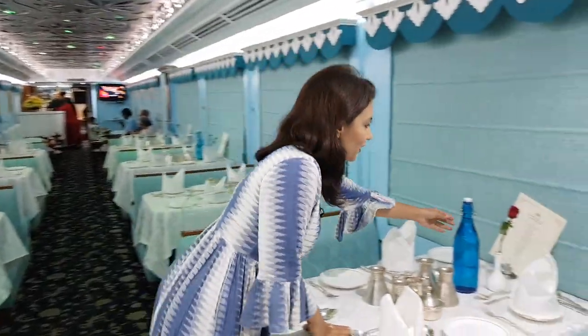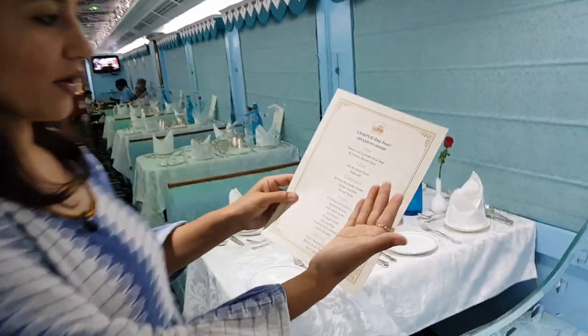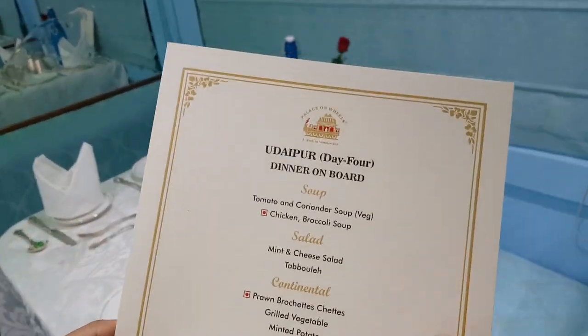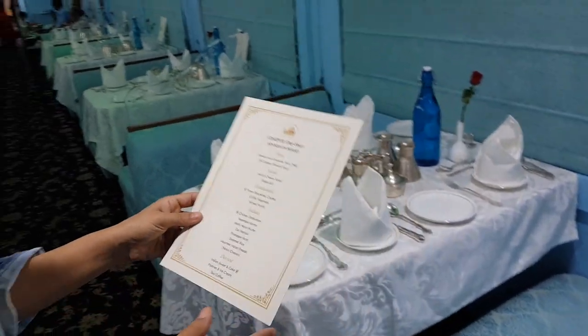Let's just take a look at the menu. Today we were in Udaipur on day four, and as you can see it's quite a comprehensive menu. You have a choice of soup, salad, you have continental and Indian as well. So every day the menu changes.